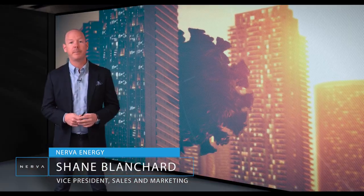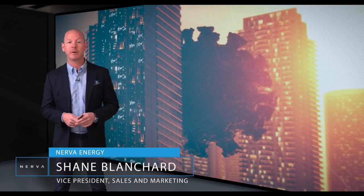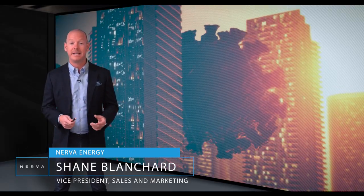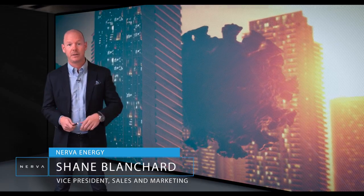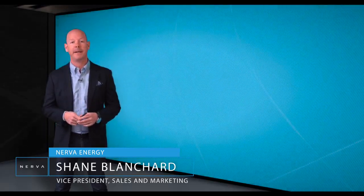As energy consultants, we pride ourselves in solving complex building problems through the use of technology. And let's face it — if there was ever a problem worth solving, it's definitely this one. So we tasked our engineers with the job of identifying technologies that could eliminate airborne and surface contaminants on a 24-hour basis.